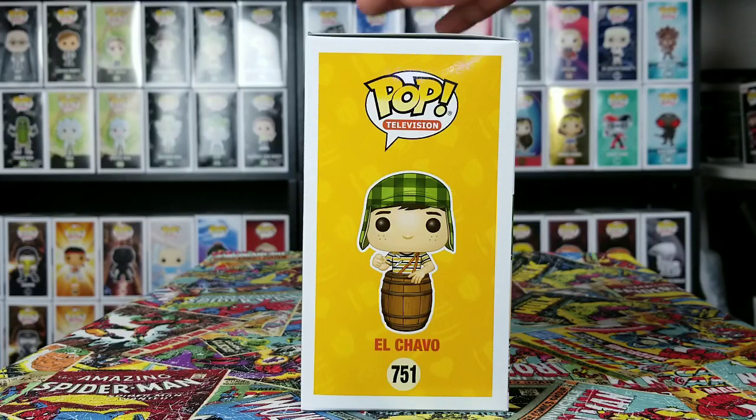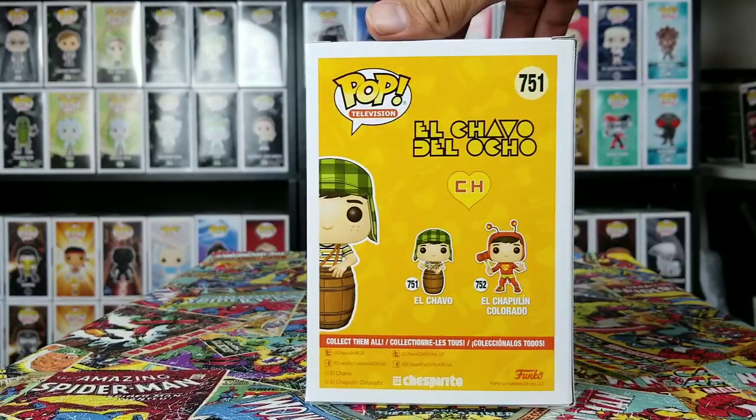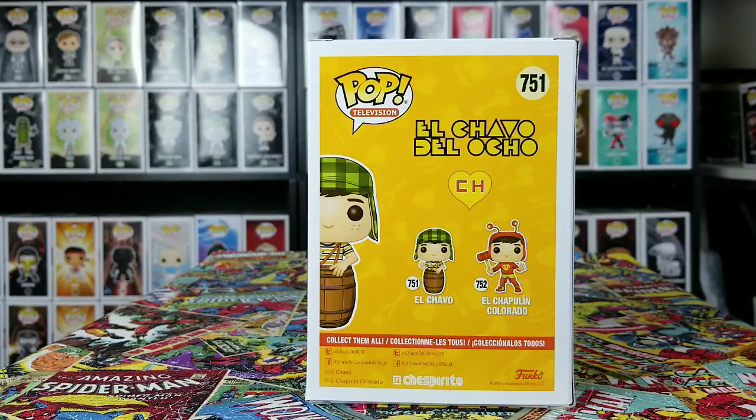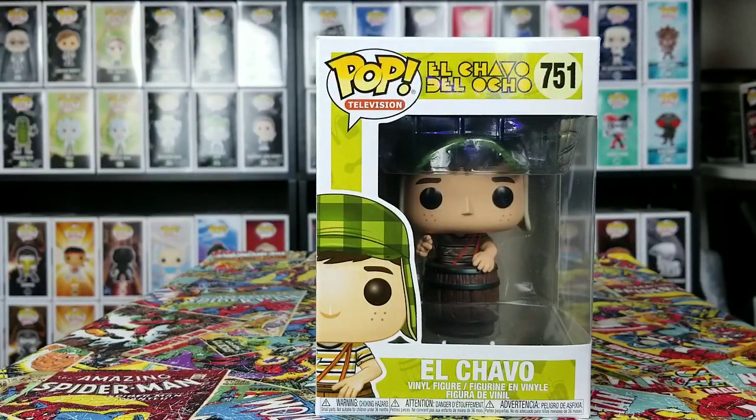Let's go ahead and check out the back. You do have El Chavo and Chapolin Colorado. So let's go ahead and pop El Chavo out.